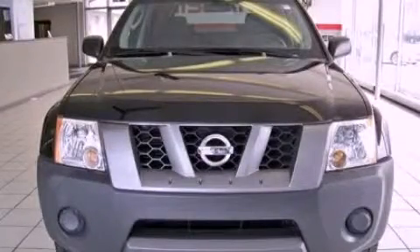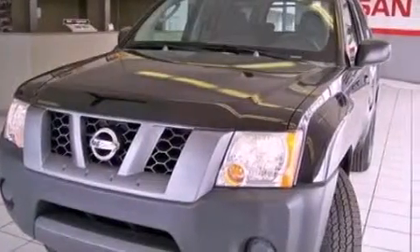This is a 2012 Nissan Xterra, a vehicle ready to take you anywhere. All of the following features are included.